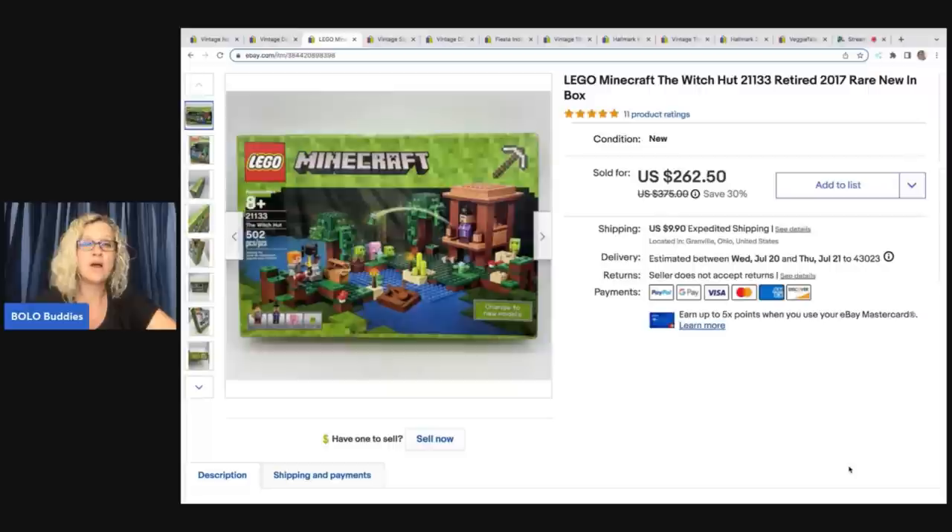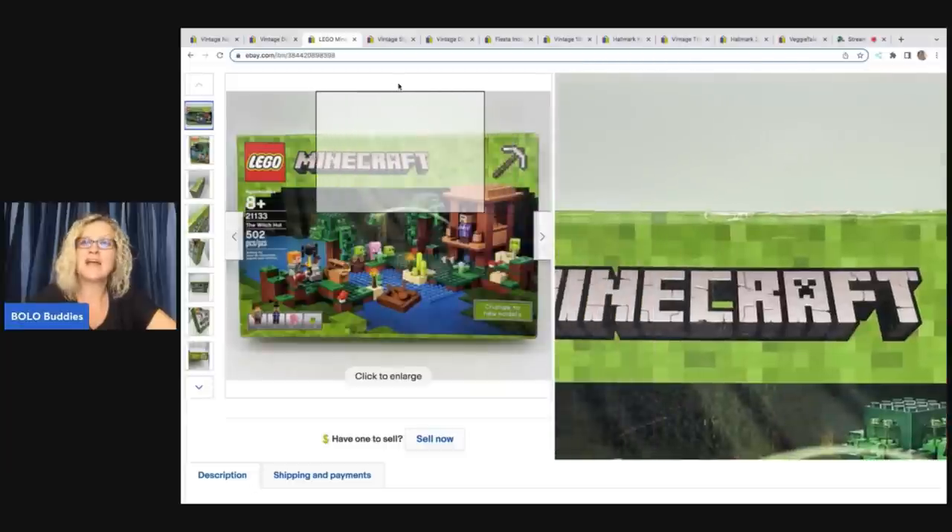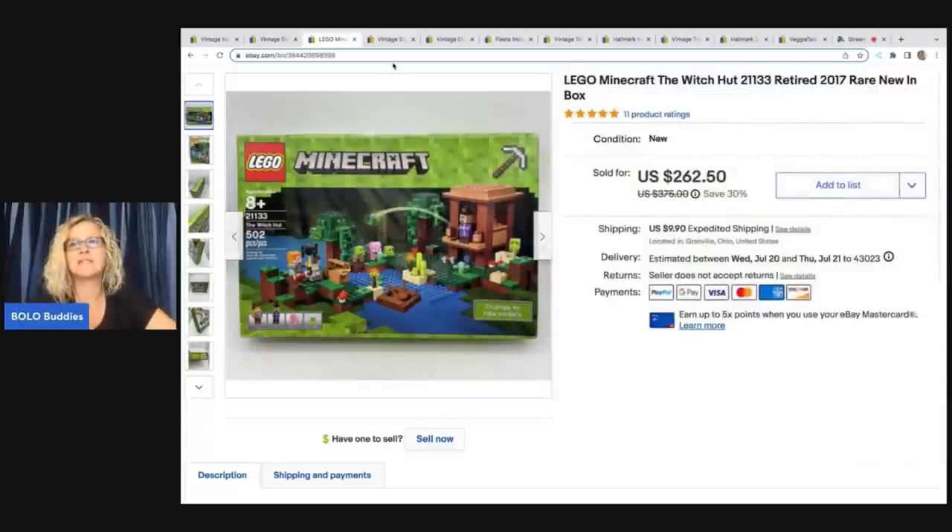This set right here — I took a best offer of $220. It is a Lego Minecraft The Witch Hunt, set number 21133, retired from 2017. It is a harder-to-find rare item and I was thrilled with this. I paid up for it because I knew what they were selling for. So if you see Lego sets that are retired, look them up. Always ask when buying something on Facebook Marketplace if they have anything else to sell — I score stuff all the time that way.